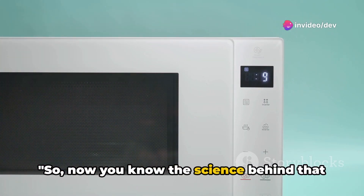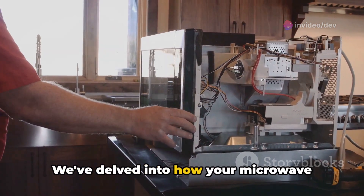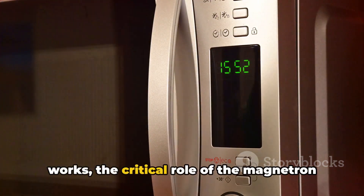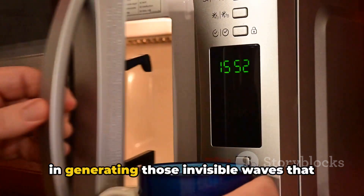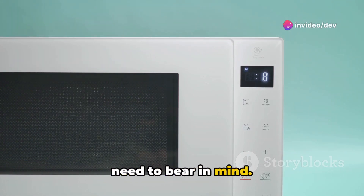So now you know the science behind that reheated cup of coffee in the morning. We've delved into how your microwave works, the critical role of the magnetron in generating those invisible waves that cook your food, and the safety aspects you need to bear in mind.